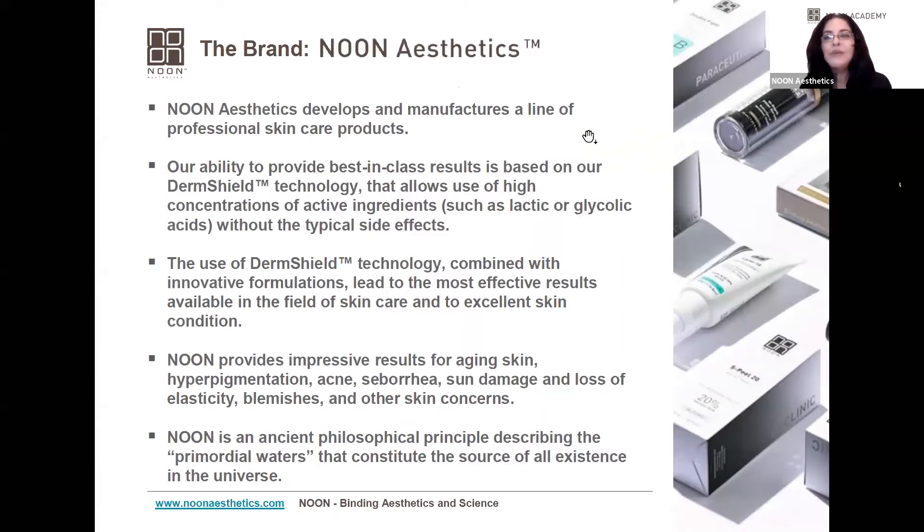Noon Aesthetics develops and manufactures a line of professional skincare products. Our ability to provide best-in-class results is based on our Derm Shield technology, which allows us to use high concentrations of active ingredients such as lactic acid and glycolic acid without the typical side effects.